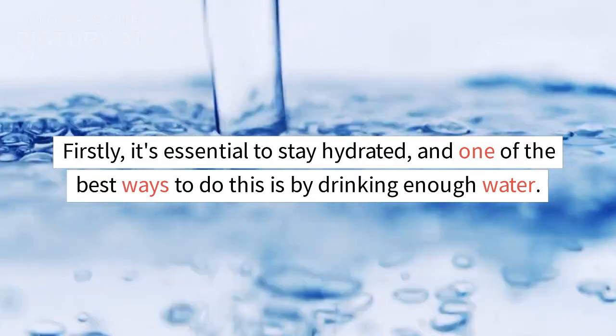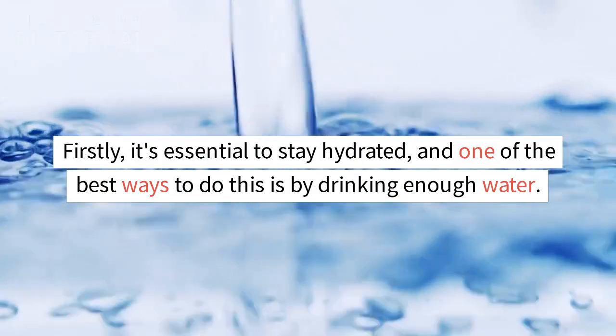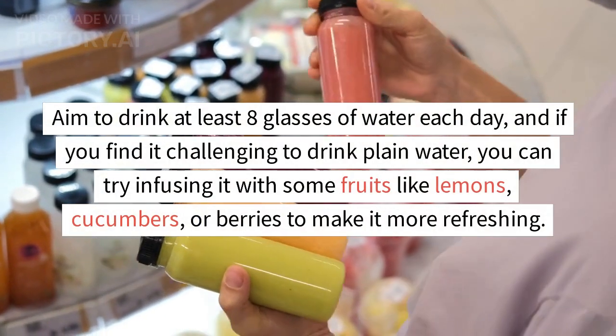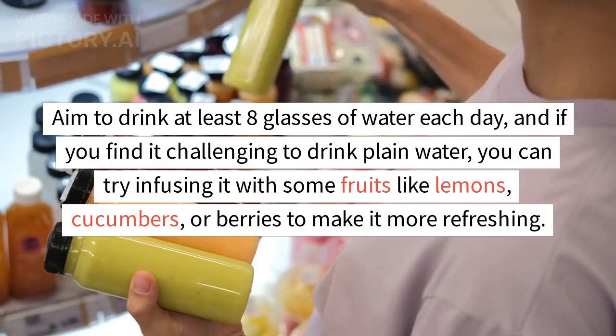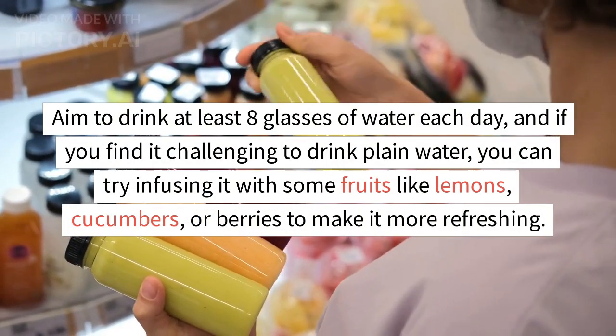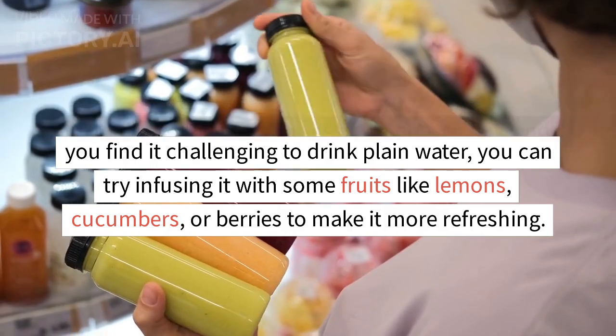Firstly, it's essential to stay hydrated, and one of the best ways to do this is by drinking enough water. Aim to drink at least eight glasses of water each day, and if you find it challenging to drink plain water, you can try infusing it with some fruits like lemons, cucumbers, or berries to make it more refreshing.